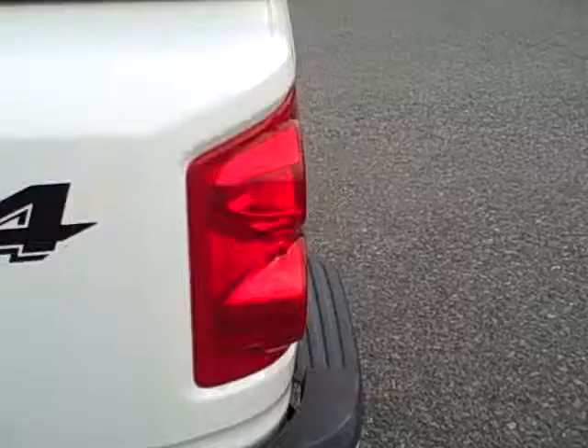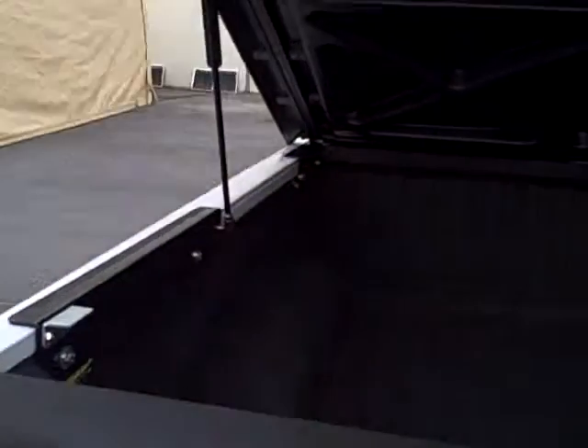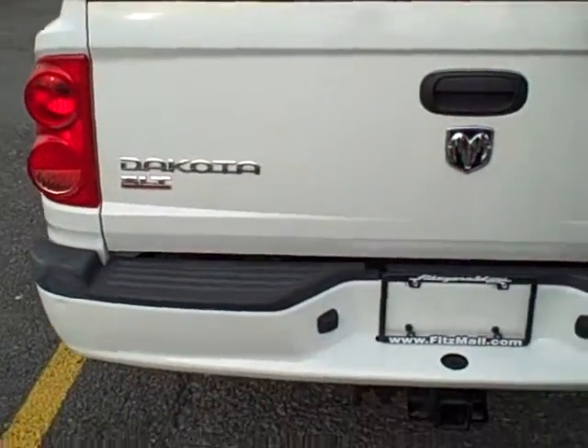The previous owner had put a hard top on the back to protect any cargo that they may be carrying. There is also an inside bed liner as well as a tow hitch.